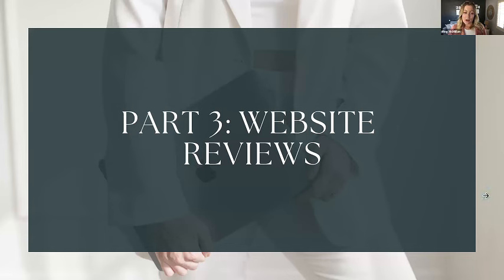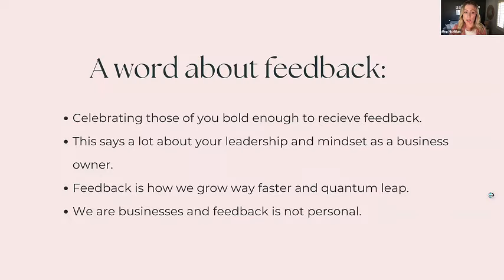Now on to the website reviews. For all of you who courageously sent me your website link to review, I'm so grateful — it says a lot about your leadership and growth mindset as a business owner when you want feedback. Feedback is how we grow faster, how we quantum leap. We can only go so far on our own, and going further takes longer without support.